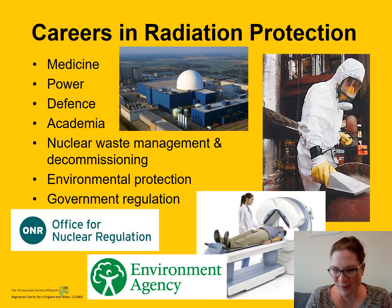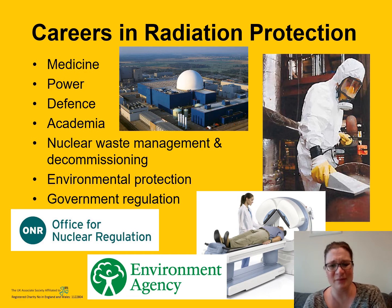I did promise I'd talk about careers in radiation protection. There are lots of different sectors you can go into: medicine, nuclear power, defence — which is the sector I'm in — academia, nuclear waste management and decommissioning, environmental protection, and government regulation. Government regulation is where you enforce the law — you enforce the Ionising Radiations Regulations, inspect sites, and tell people what they're doing wrong. It's a very broad profession.